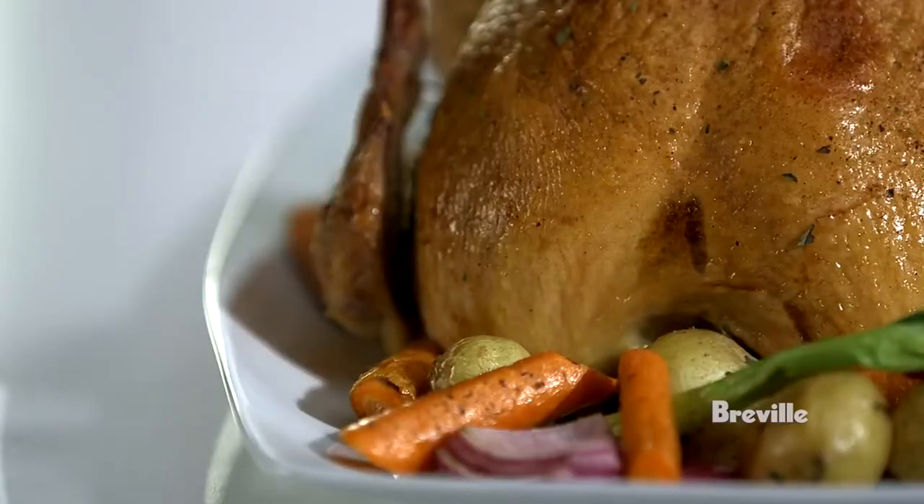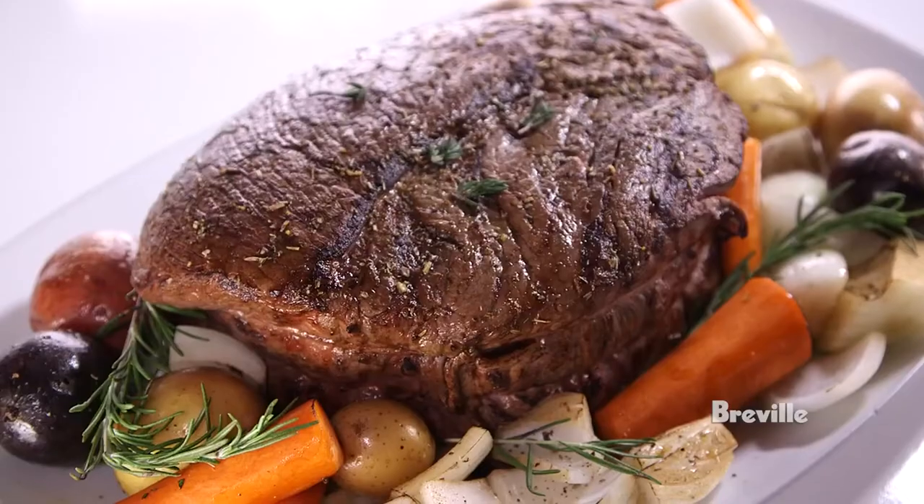Toast, roast, bake, broil, slow cook and more. The Smart Oven Pro, brought to you by the Food Thinkers at Breville.